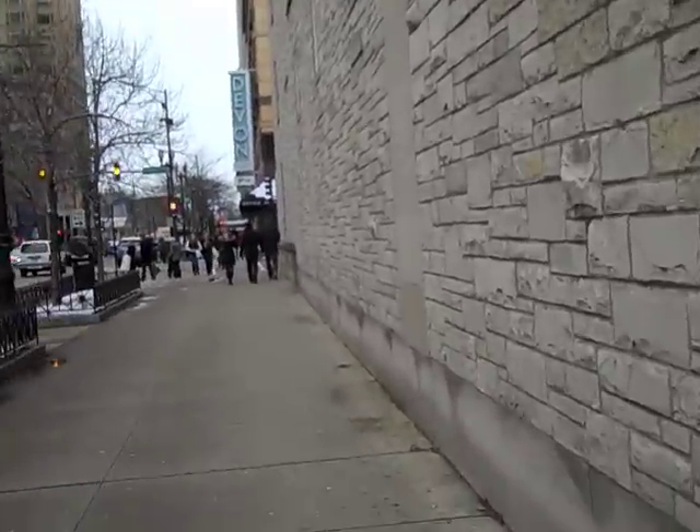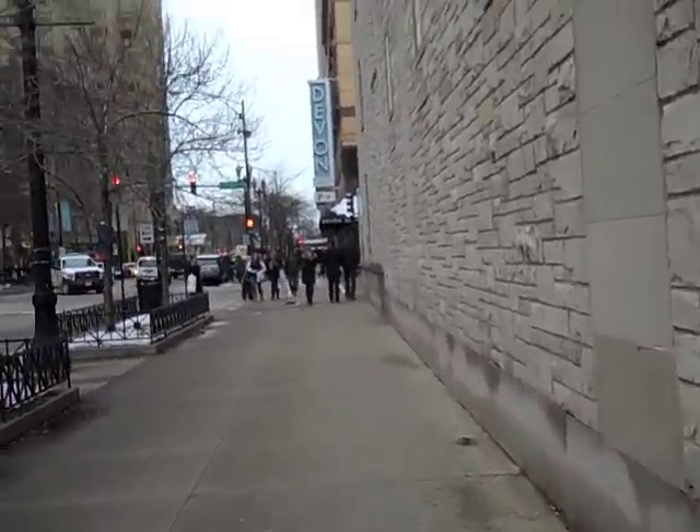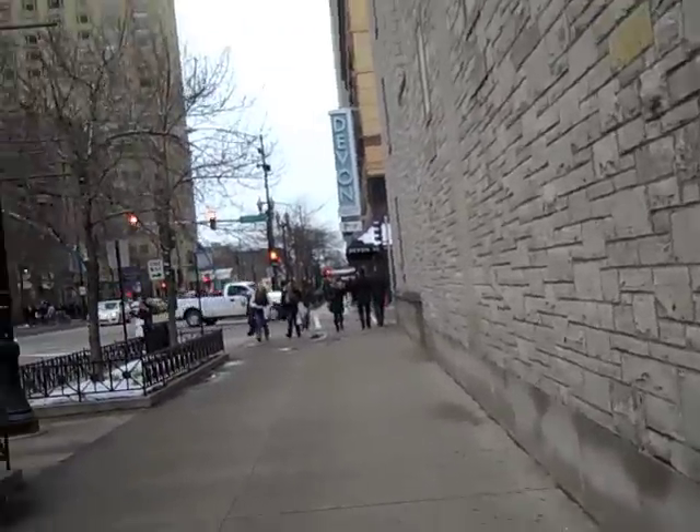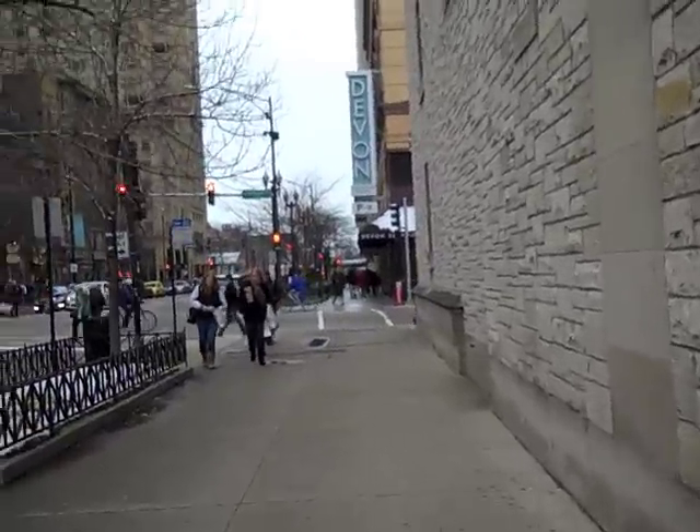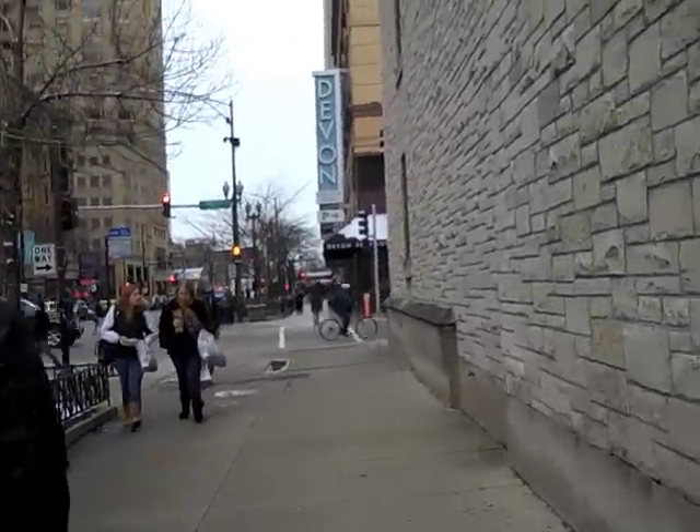We're going to head over to Water Tower next. It's the building — the only building that survived the Great Fire — and I want to say it was 1860-something, but I can't be sure. So that's our first stop.